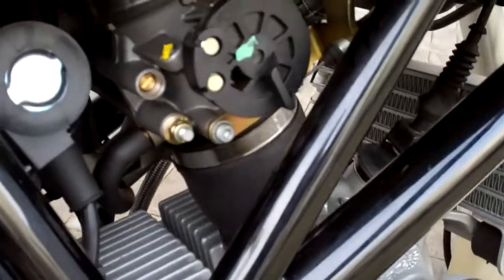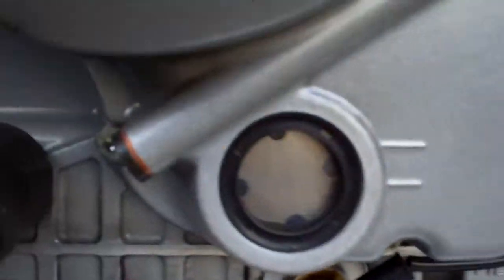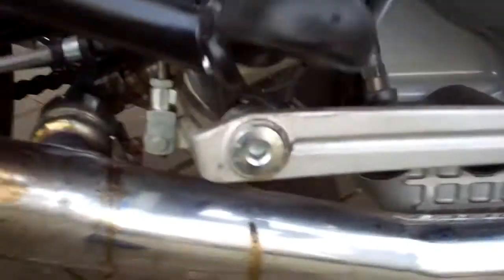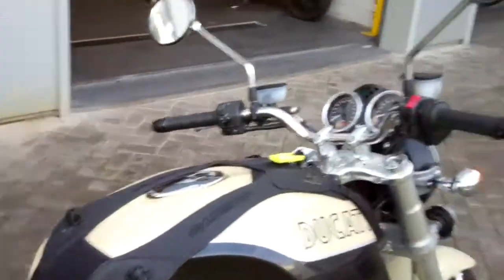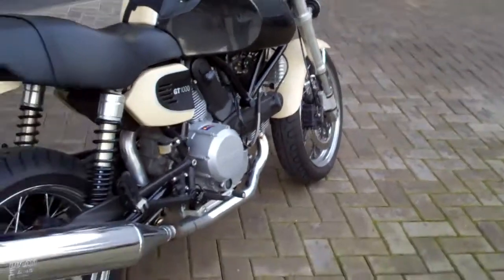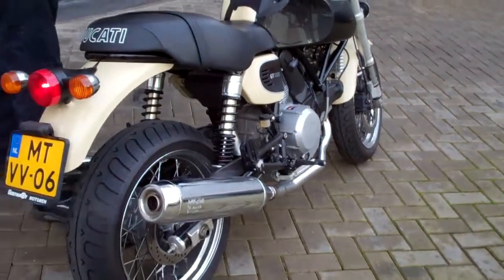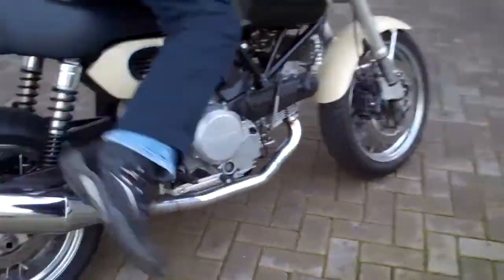Let's see. Vroom! Somebody's knocking on my head. Vroom, vroom. No burn-out allowed.